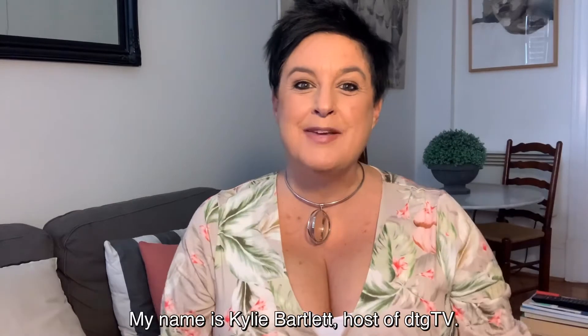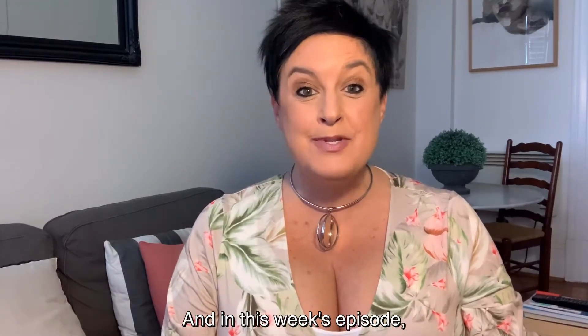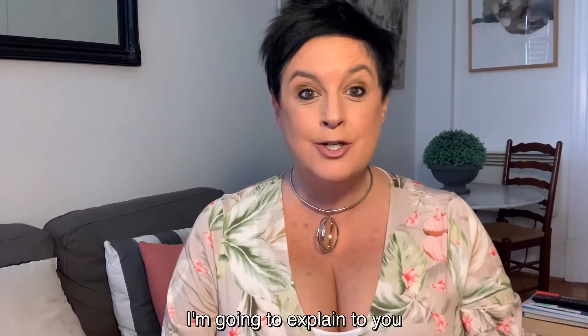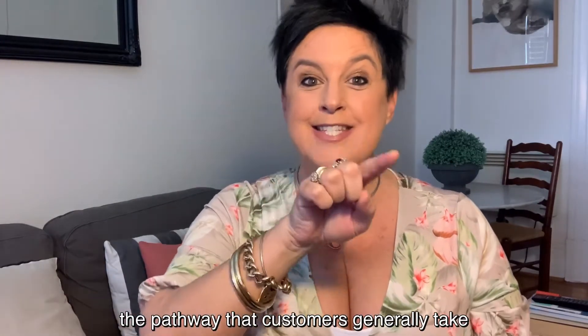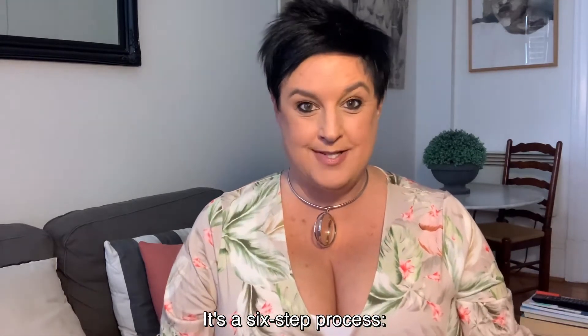Hello and welcome, my name is Kylie Bartlett, host of DTG TV. In this week's episode I'm going to explain to you the pathway that customers generally take on their way to purchase. It's a six-step process.